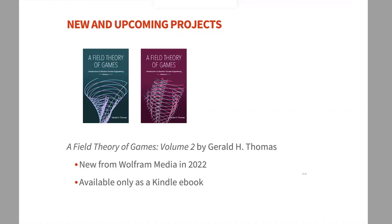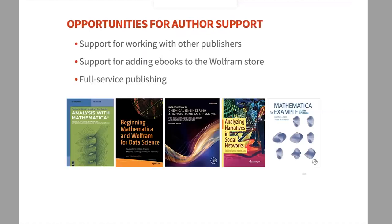The next part is about opportunities to support authors. I describe it as three modes of publishing and author support. First, we support you while you work with another publisher. Second, we support you while you add an ebook you produce yourself to our store — similar to the Bruce Schneider project. Third, we act as a full-service publisher, more like what we did with Jerry Thomas and Etienne Bernard's book.